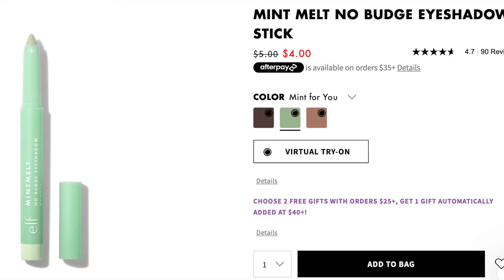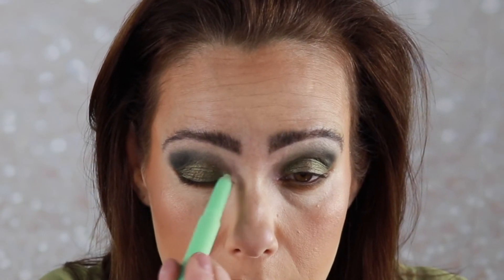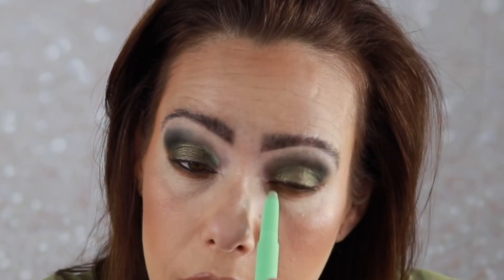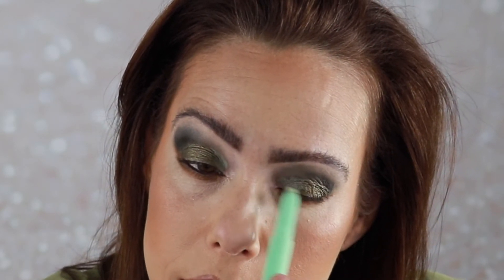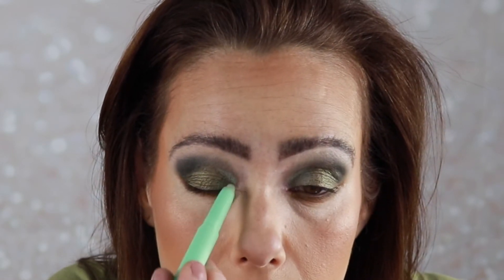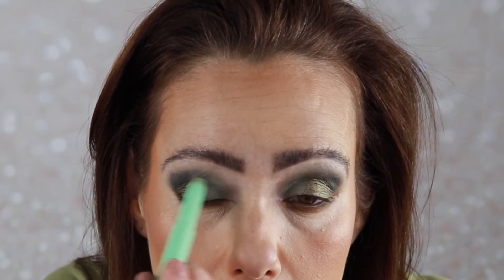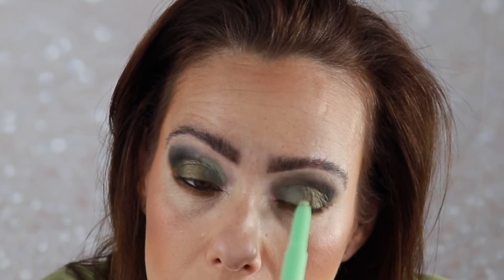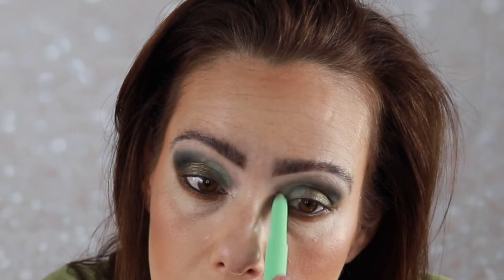If we wanted to brighten it up a little bit, I did bring in my elf Mint Melt No Budge Stick, which I believe is still available. I'm going to try putting this just in my inner corner to see if it shows up - it does! Let's take a brush and spread that out a little bit.